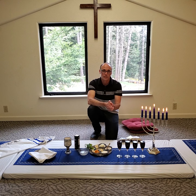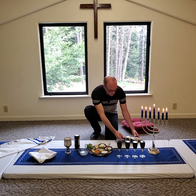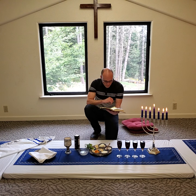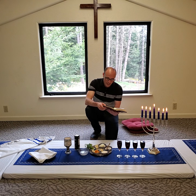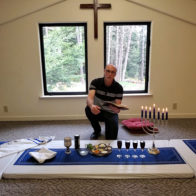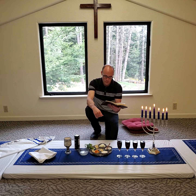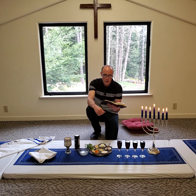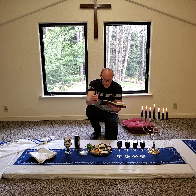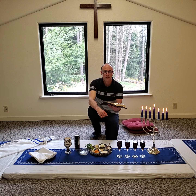I want to catch up with Jesus and His disciples as they came into that upper room and read a little bit more from Luke 22. Reading verses 14 through 16: 'When the hour came, Jesus and His apostles reclined at the table. And He said to them, I have eagerly desired to eat this Passover with you before I suffer. For I tell you, I will not eat it again until it finds fulfillment in the kingdom of God.'